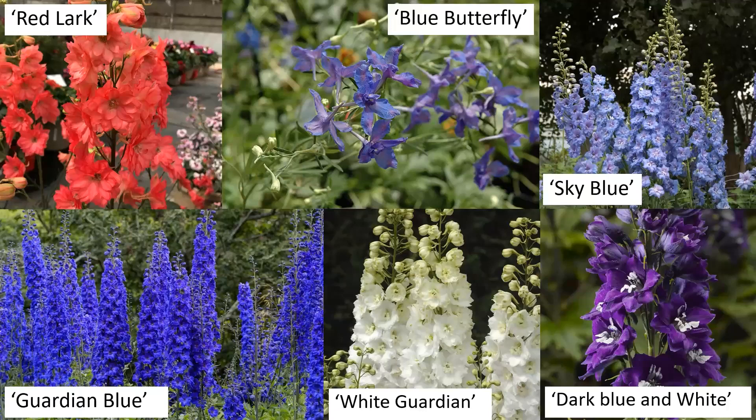This is delphinium. Delphiniums are a tall, column-type flower and are really striking. This is one of the only flowers where you can get a truly blue color — blue is not a naturally occurring color with plants, and some of these delphiniums have been hybridized and bred to have that really deep blue color.